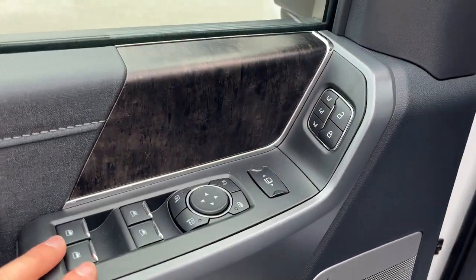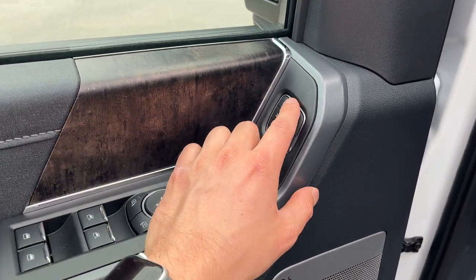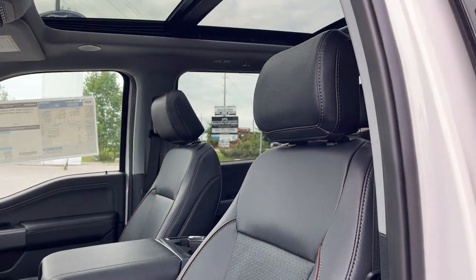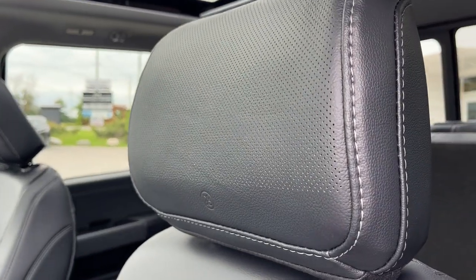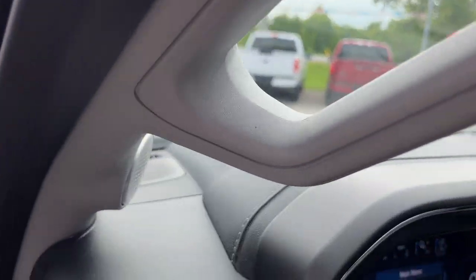You have power windows and locks, power telescoping trailer tow mirrors that are also power glass adjustable. You do have driver seat memory, and really comfortable bucket seats up front that are heated and cooled. You do have lumbar support on those seats. This one does have the 18-speaker Unleashed B&O sound system — a really nice sound system on this truck. Automatic headlights of course, and power adjustable pedals.